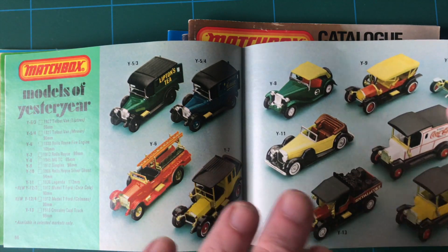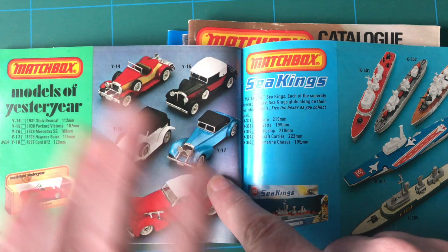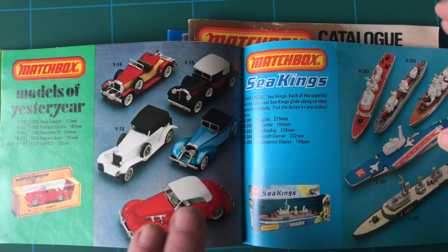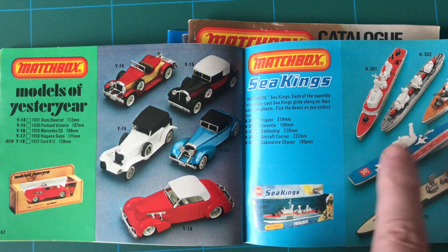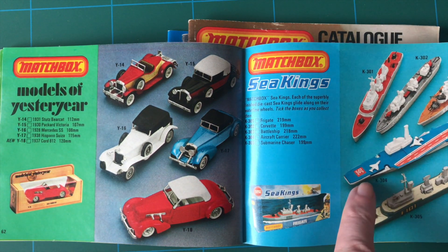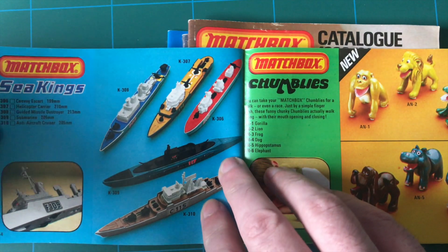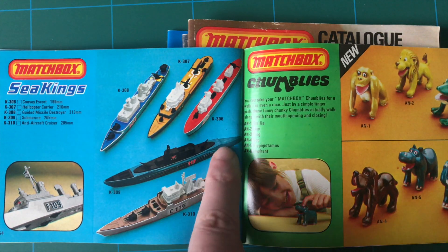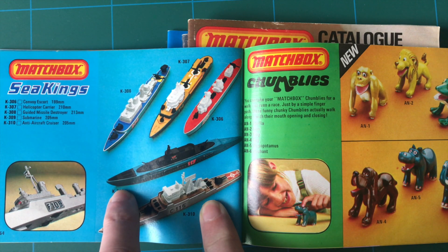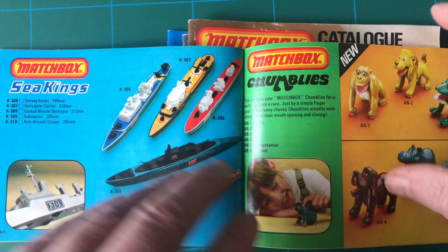I had some of the Models of Yesteryear as well - not very popular anymore, unfortunately, hard to sell. Sea Kings - I had some of these. I had that one. I think I must have had the aircraft carrier, because I used to love aircraft carriers - and it had little wheels underneath. I had the submarine, definitely had the submarine, with the little play sets that we showed earlier.